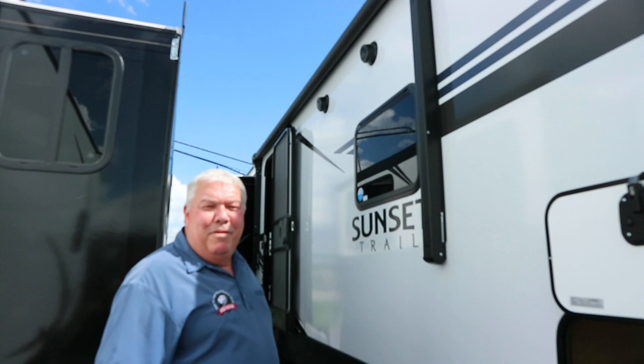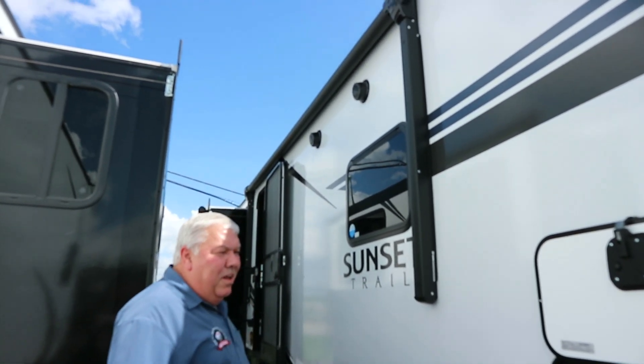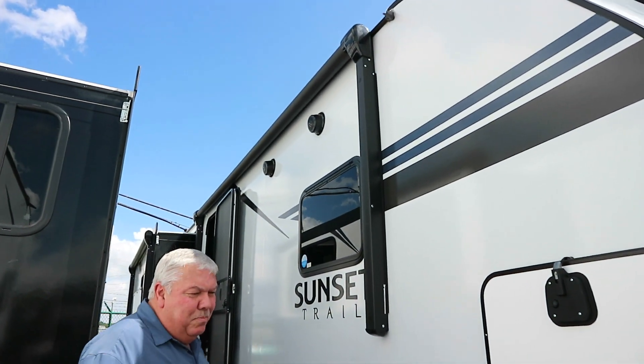Good afternoon. I'm Gerald Hahn here with Modern Trailer Sales. I want to show you one of my favorite campers that was on the lot today. It's the Sunset Trail, manufactured by Crossroads.